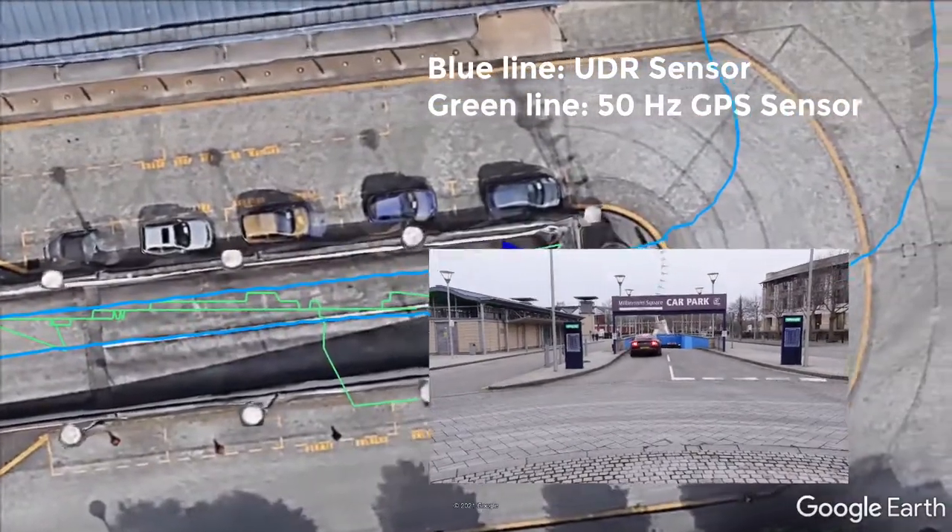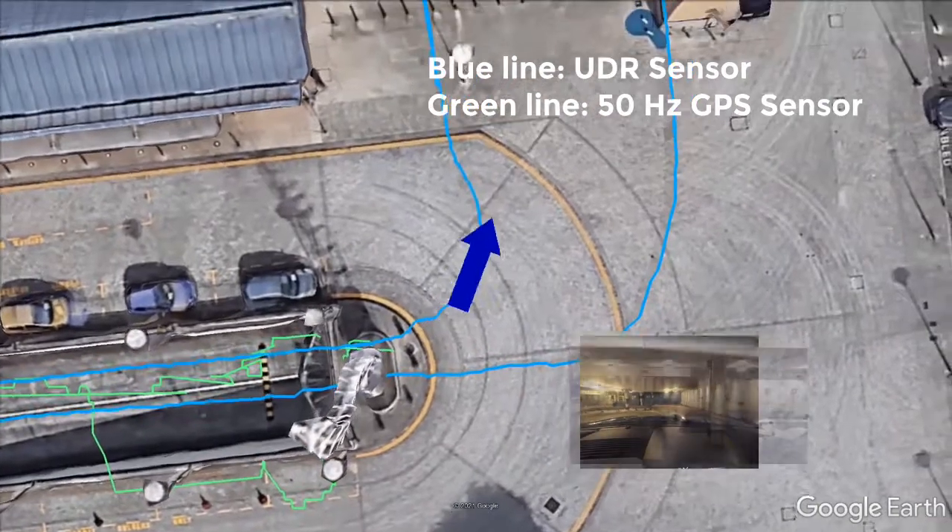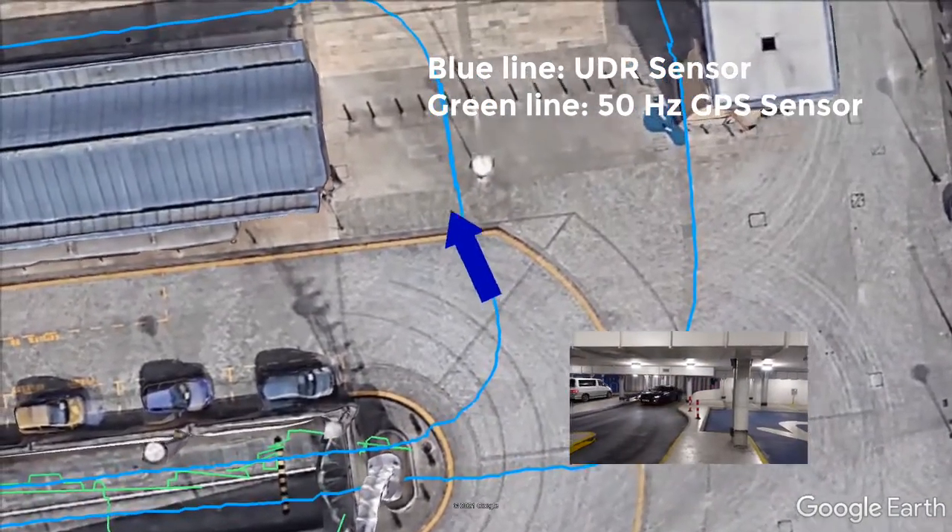The blue line is the UDR sensor and the green line the 50 hertz GPS. You can see total loss of position from the 50 hertz as it enters the car park.